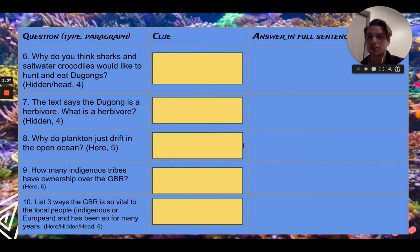Now why do you think plankton just drift in the open ocean? A plankton is a microscopic animal — very, very small — so it doesn't have a lot of strength to do its own things. Look out for that one; that's a 'here' question. How many indigenous tribes have ownership over the Great Barrier Reef? Once again, this is another 'here' question. So if you go back to the text, you can see that it's in paragraph 6. Look out for it: how many indigenous tribes have ownership over the Great Barrier Reef?